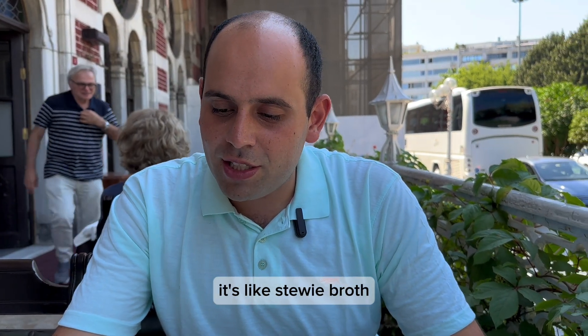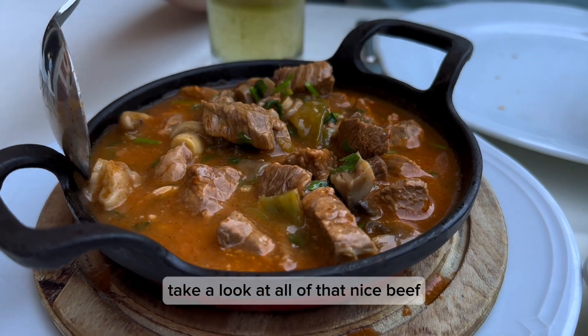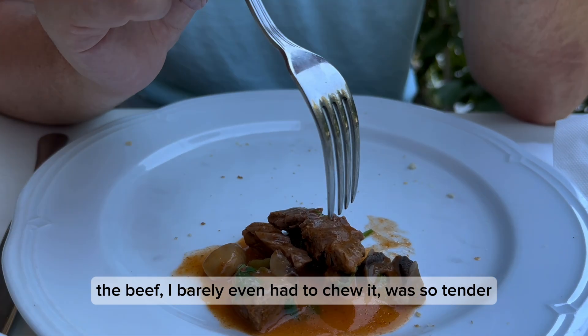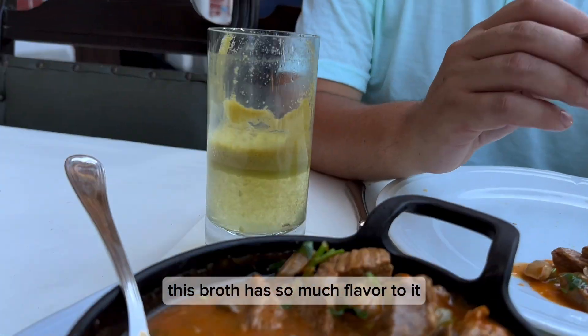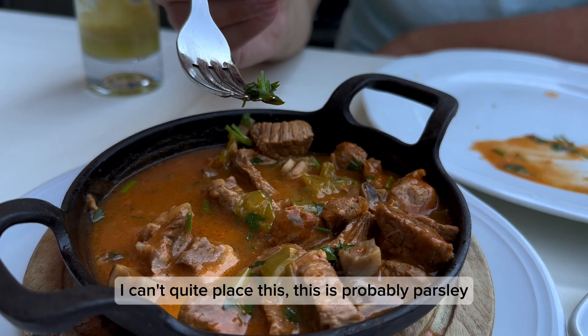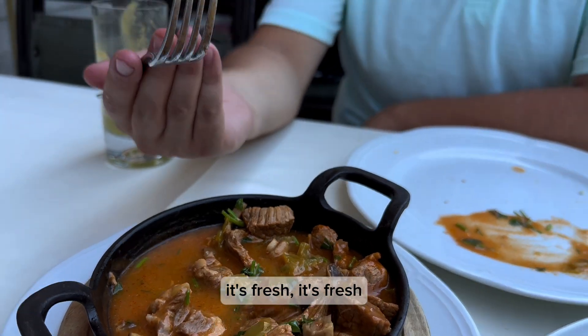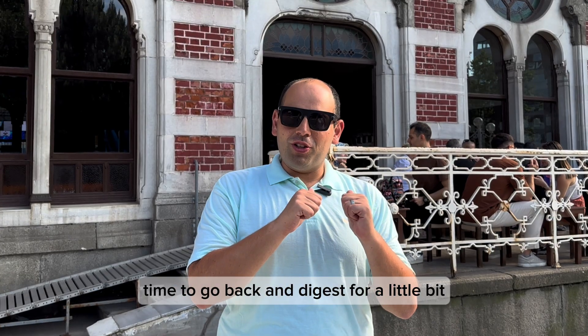We got the sautéed beef with mushrooms — the smell is beautiful, really amazing. It's not like a stew broth; it's more of a casserole style. The beef — I barely even had to chew it, it was so tender. The mushrooms are great, fresh tasting. I love beef with mushrooms together. This broth has so much flavor to it, with lots of fresh spices — probably parsley. It's just fresh and really good.